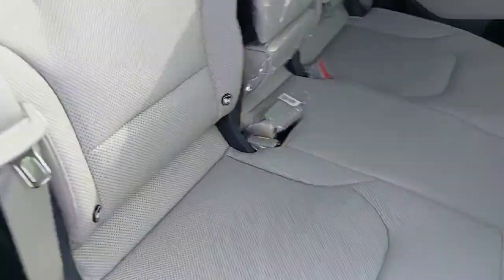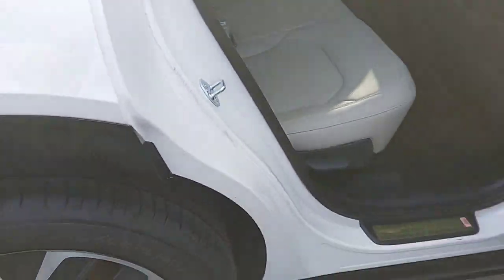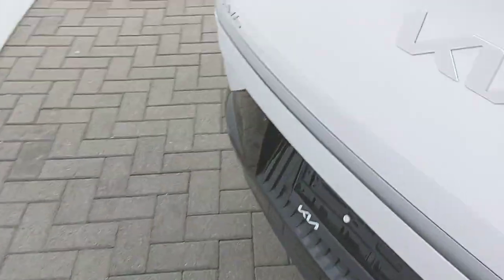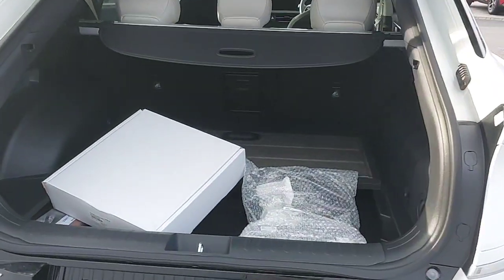There are three seats across the back with ISOFIX fixings, plenty of legroom and headroom. Taking a quick look inside the boot — an electric opening boot with plenty of boot space.